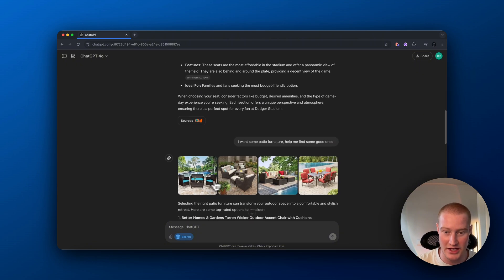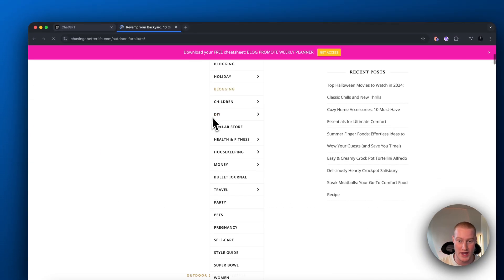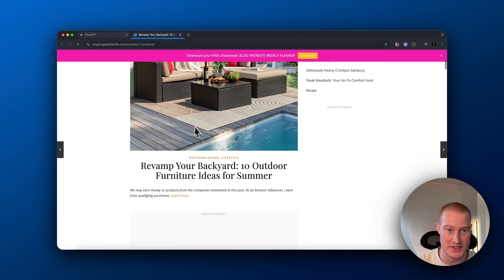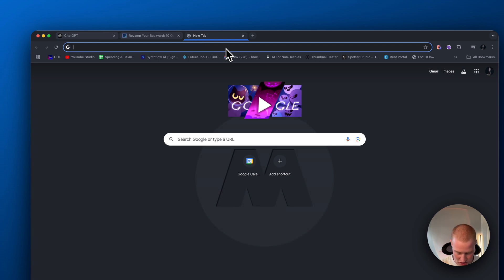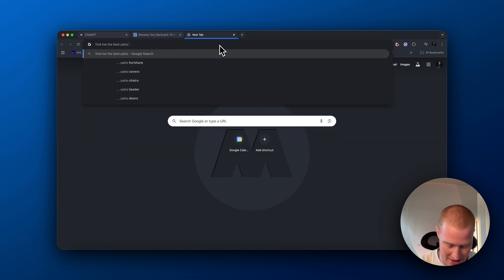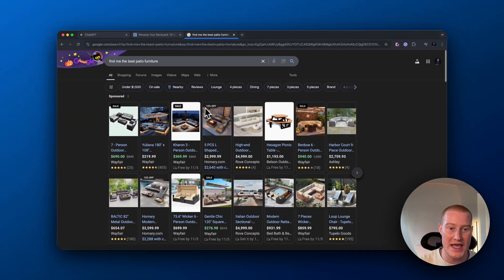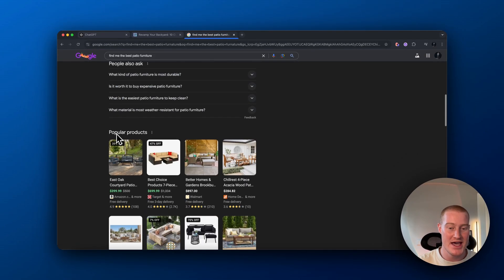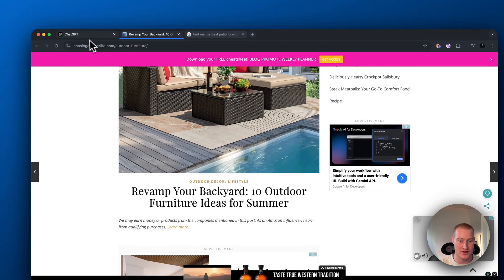Let me go ahead and click on this one because it looks really cool. Now this will take us directly to being able to purchase this. This is an amazing new way that we're going to be interacting with the internet. Instead of coming to Google and searching something like 'find me the best patio furniture' — that's cool, but there's no AI features. I want something that will suggest the right patio furniture for me with AI, based on the information that I give it.